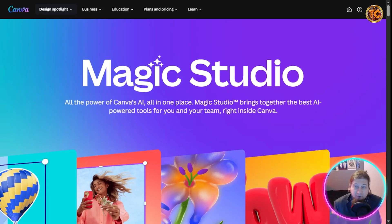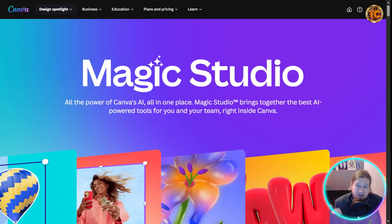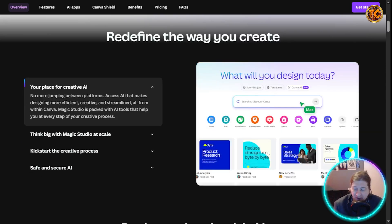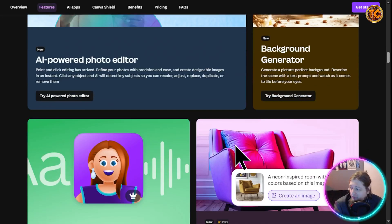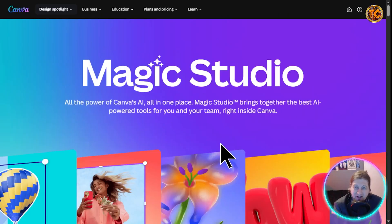Moving into content creation — the first tool is Canva AI's Magic Studio. You might already know Canva for design work, but Magic Studio takes it to the next level. You can generate thumbnails, YouTube banners, Instagram posts, and even video just from a prompt — it's like having a full design team in your browser. It's been great for creating Instagram Reels and YouTube Shorts.